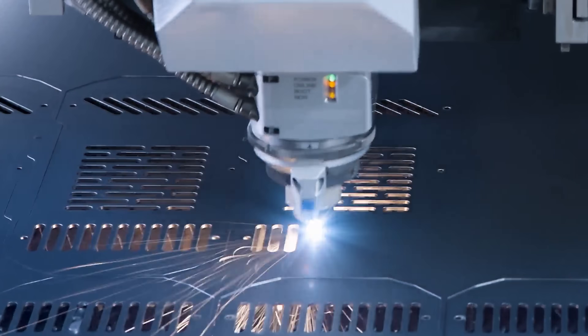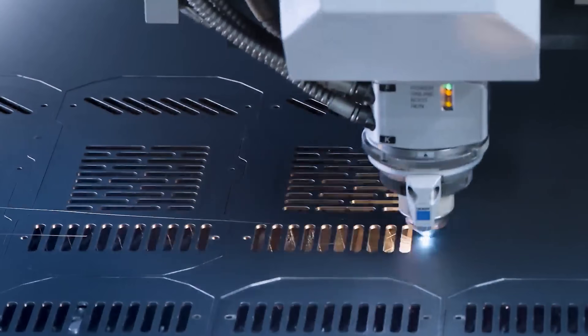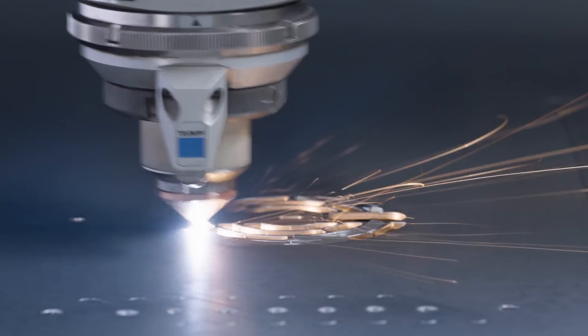This also instantly glows white hot from a few feet away from the laser. Look at this laser just cutting through the steel like it's butter. I can't get over how powerful this laser is to just completely vaporize the steel in an instant.